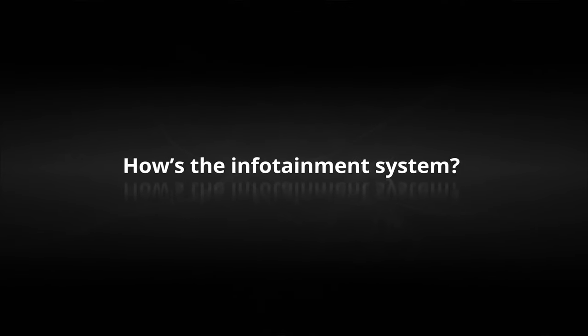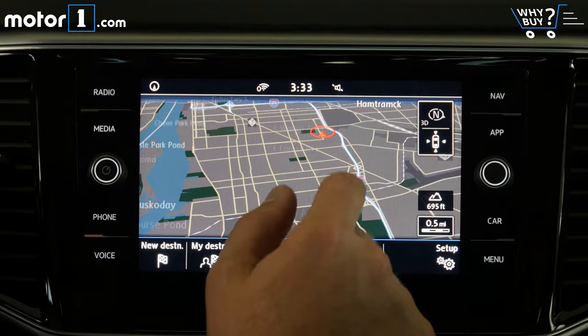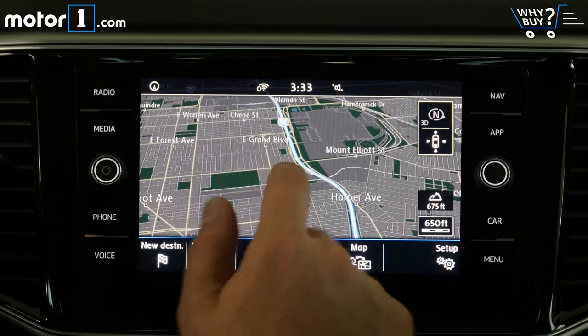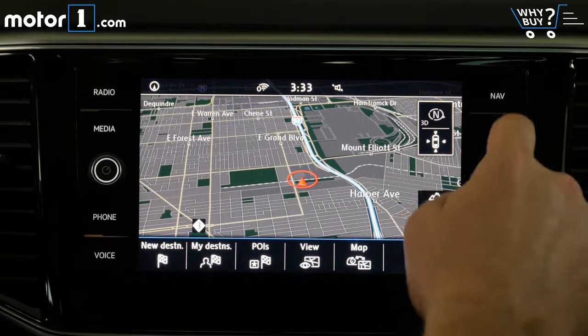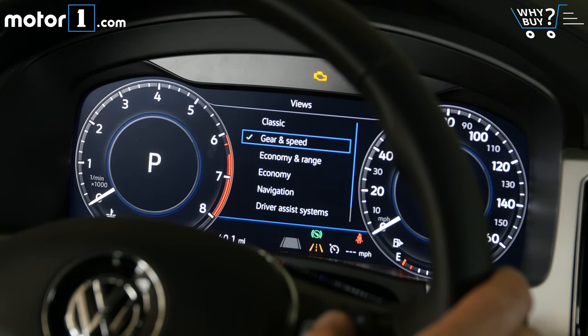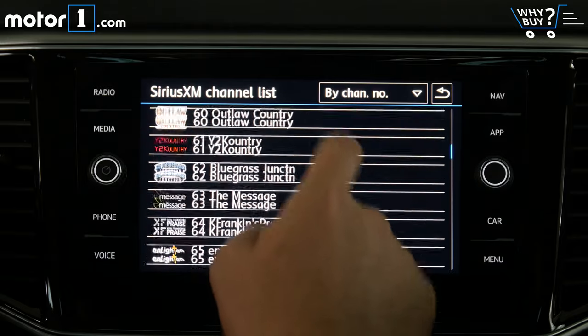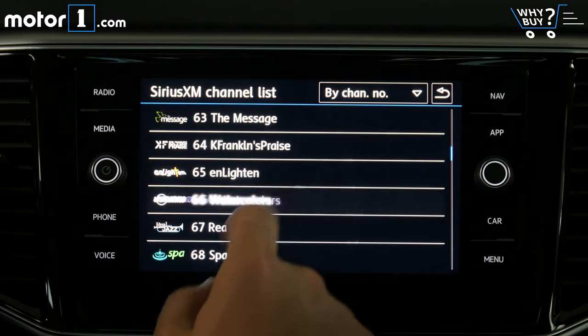How's the infotainment system? This Atlas is equipped with the Volkswagen version of the virtual cockpit system that I've loved in Audis for a while now. The central touchscreen is easy to use with fast, responsive software, and the instrument cluster is among the best out there — an all-digital 12.3-inch display that is configurable and gives me all the info I need front and center. VW has also gotten the basics right: easy-to-use radio controls with physical knobs for tuning and volume, and Apple CarPlay and Android Auto integration.